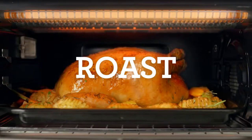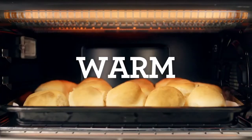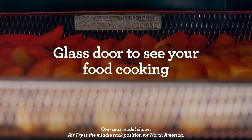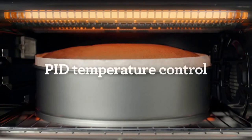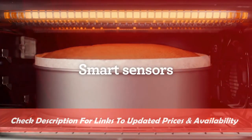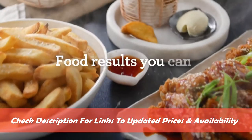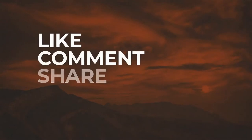Many toaster ovens now offer multiple cooking functions like convection baking and air frying, and most are more energy efficient than a standard oven, which can help cut costs and keep the kitchen cooler during hot summer months. We've researched and reviewed the top five models to compile our favorites with versatility and multi-functionality in mind. You can check for updated prices and availability using the product links in the description box below.